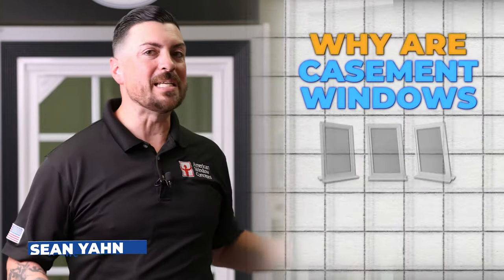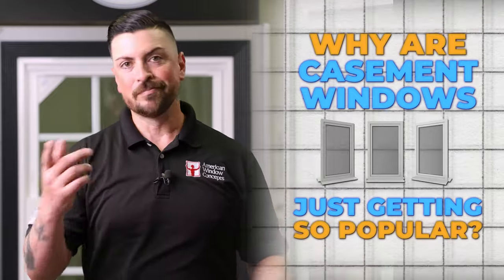Hey guys, Sean with American Window Concepts. Today I'm just going to answer a question about why casement windows are getting so popular. Let's talk about it.